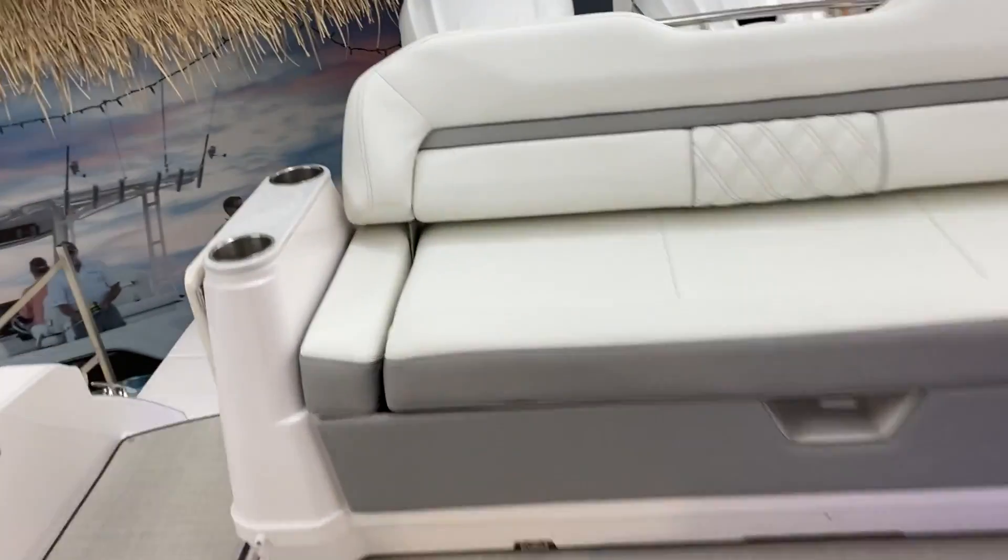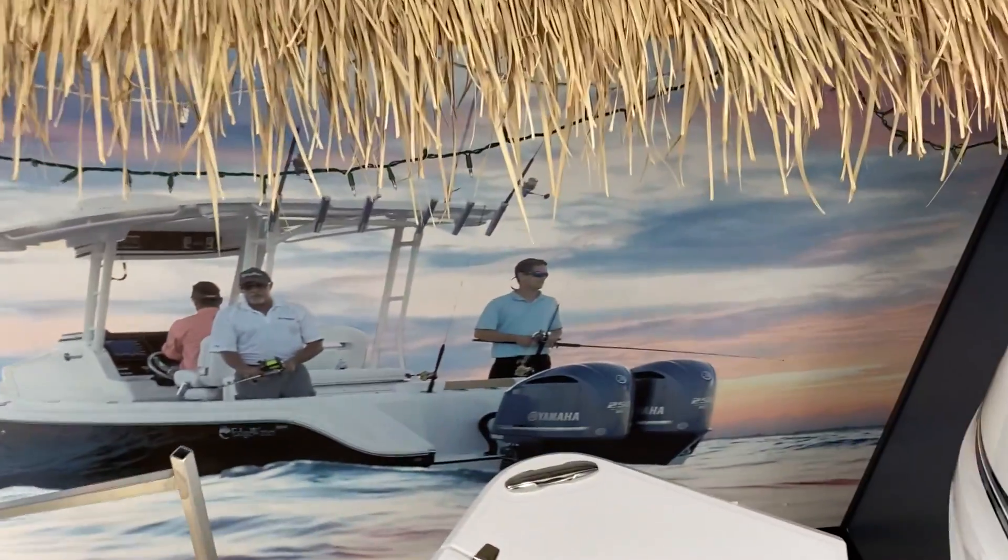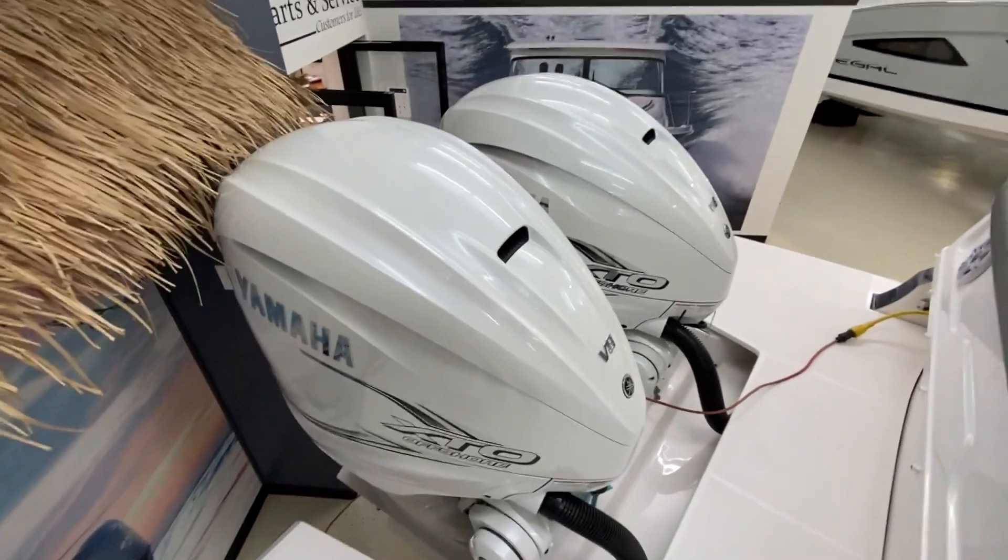As we head back through the cockpit and off the boat, once again we see the versatility of the 36 XO. So I think we're going to wrap up our video of the Regal 36 XTO. Thanks for joining us, and stay tuned for another video walkthrough of another exciting boat.